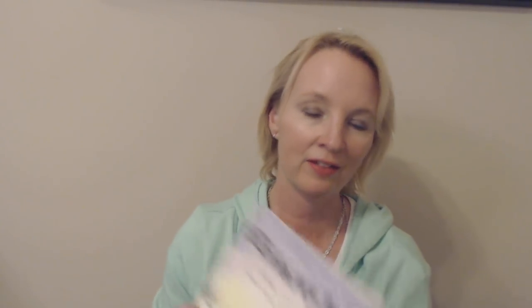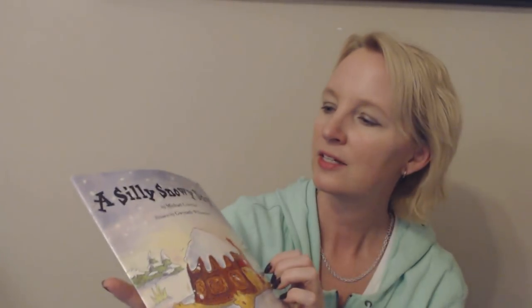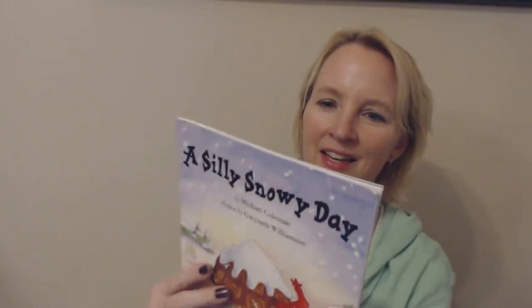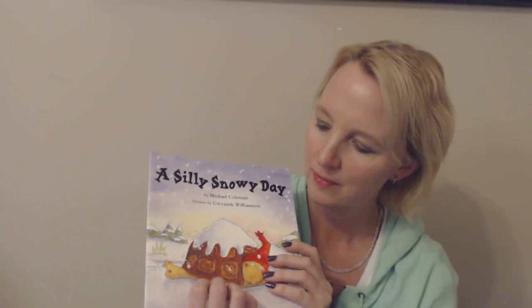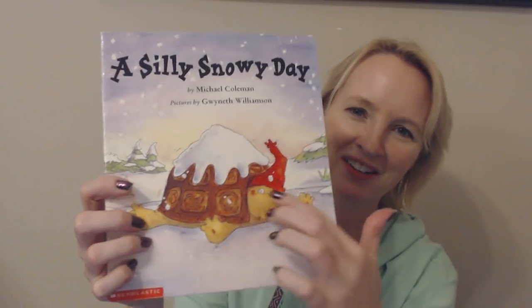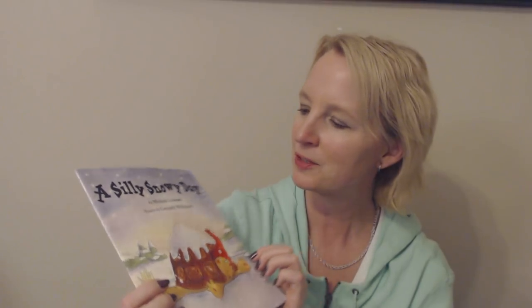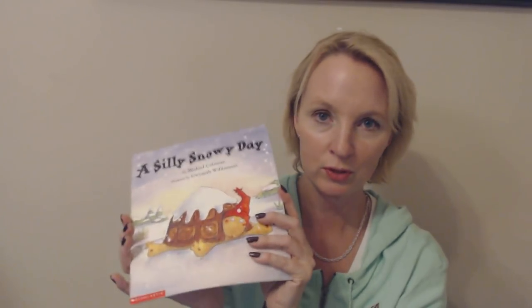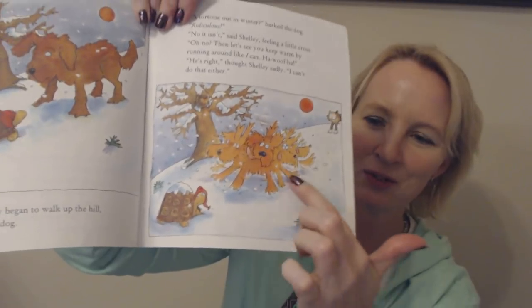This we're going to read later — I have not read this yet. I found this little book called A Silly Snowy Day, and it's about a tortoise named Shelly according to the back. I haven't read it yet, but you can see the little tortoise right here covered in snow with a little hat on. Clever name. It's by Michael Coleman. We're going to enjoy this book later — it looks like a lot of fun with funny little pictures in it.